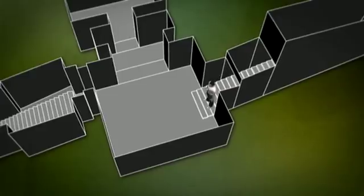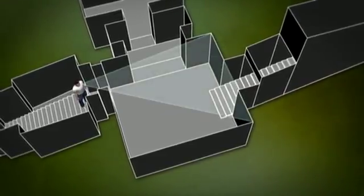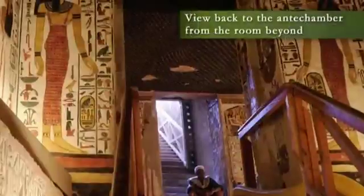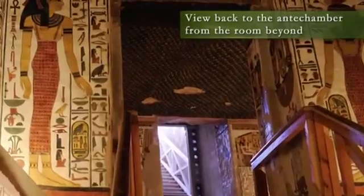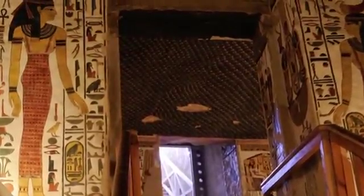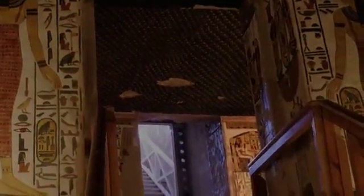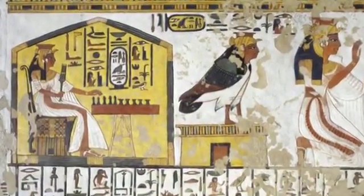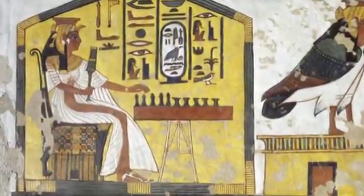The tomb continues its descent with a second stairway. As you descend into the antechamber, you'd be struck by the ceilings decorated in a gorgeous pattern of brilliant blue shimmering with yellow stars — the heavens. This chamber is quite damaged, but it illustrates passages from the Book of the Dead.